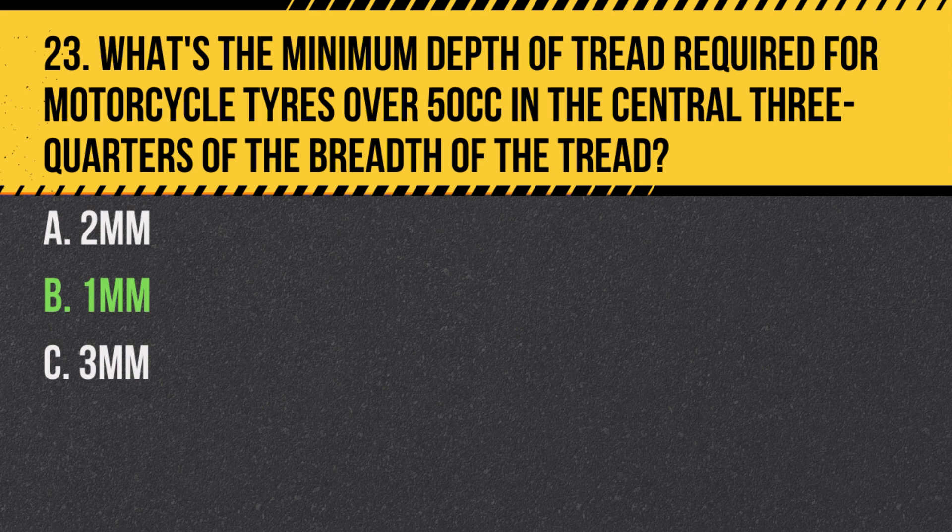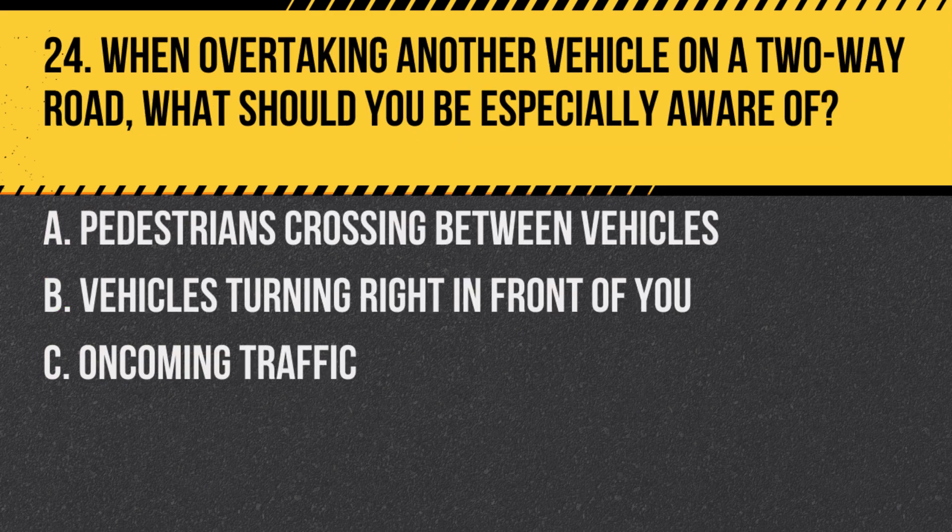Answer: B. One millimetre. The minimum legal tread depth for motorcycle tyres over 50cc is one millimetre in the central three quarters of the breadth of the tread.